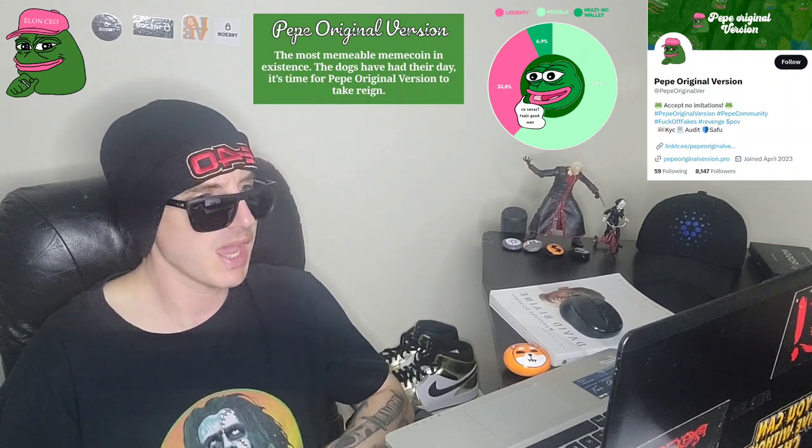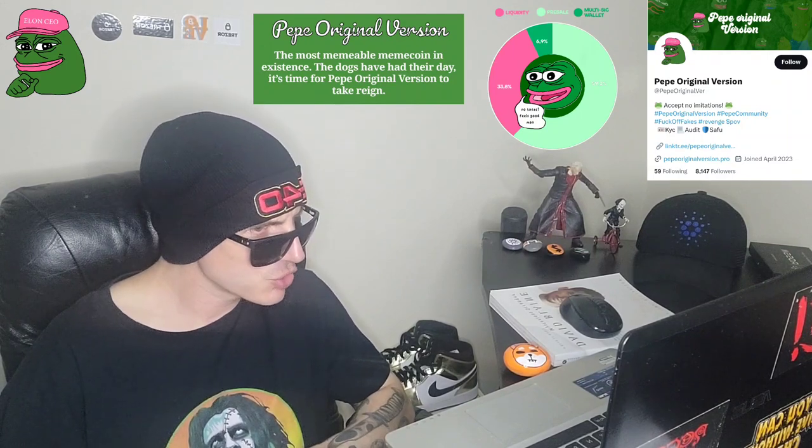Way past their soft cap. They are actually trending number 10 right now on PinkSale. We're going to go over the information on this token and how you can get it even after the pre-sale is over in just one second.